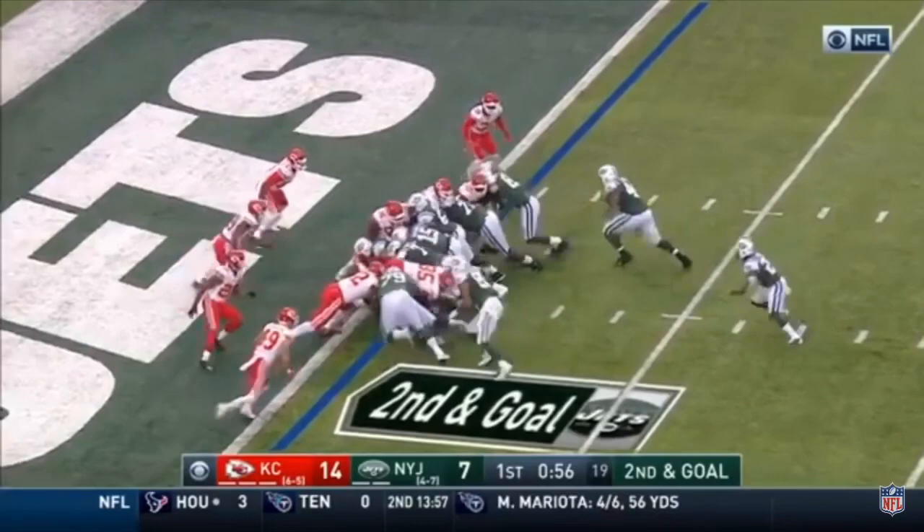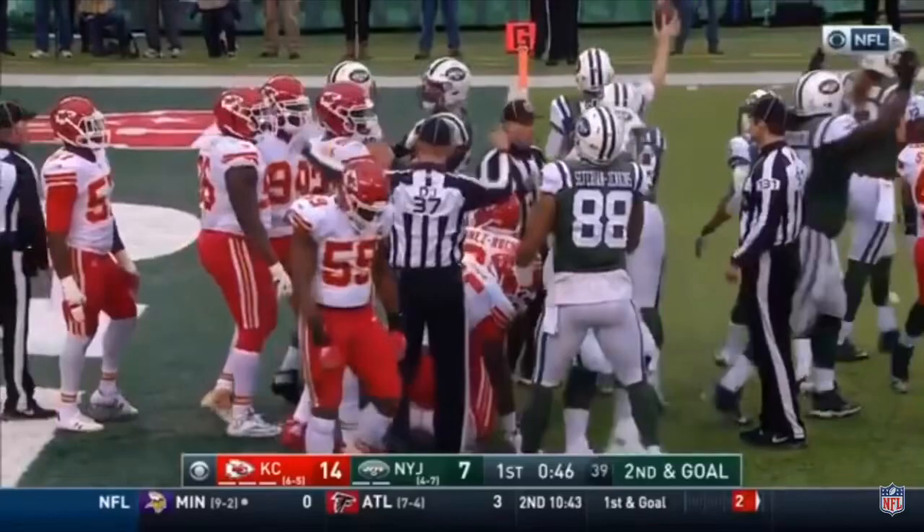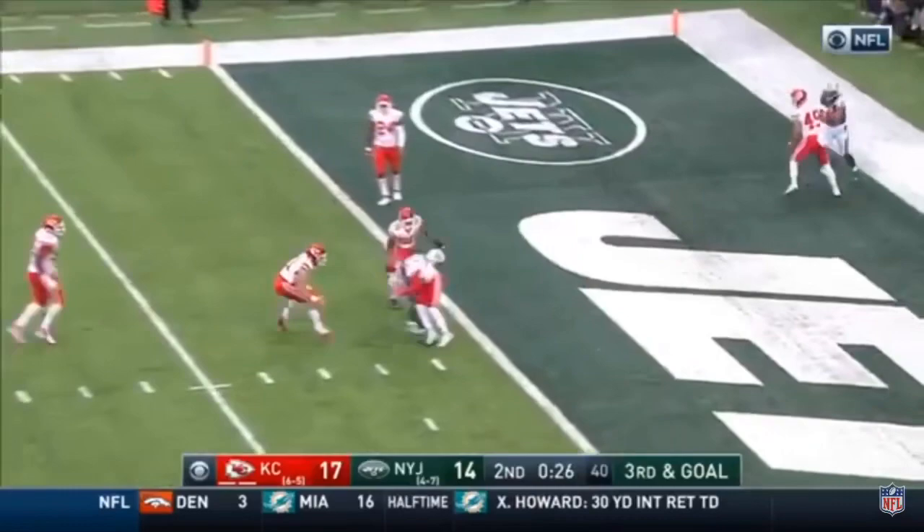Second and goal — McCown will try it again. The officials come together. Jets are indicating touchdown and they get it. Touchdown Jets! Third and goal — McCown guns it, caught. Forte — touchdown Jets!